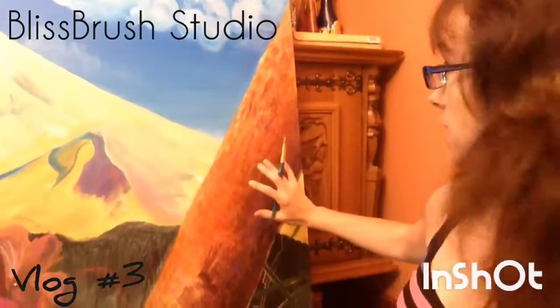Hey guys! Karen with Bliss Brush Studio here. Today I'm working on my tree — it's a fallen tree. If you live anywhere near the Mount Hood National Forest, you know that fallen trees fall with high frequency. Like a big windstorm or even just rain comes through and it feels like a tree falls.